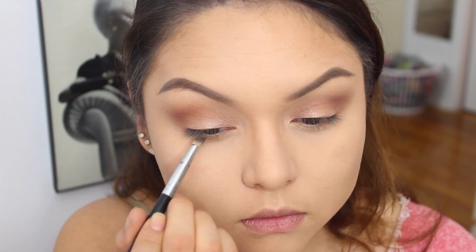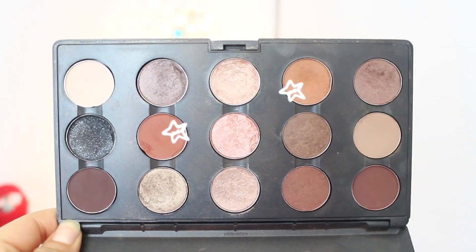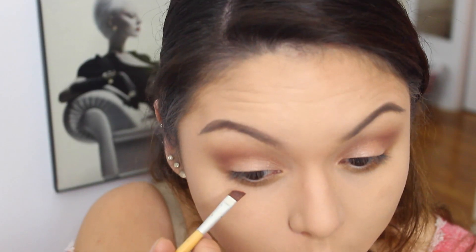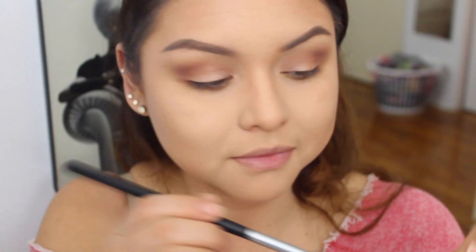Moving on to the bottom lash line, first we're gonna be using the Bahama Mama bronzer, then taking the two colors we used before — Texture and Brown Script. First we'll go in with Texture, then use Brown Script only on the outer edges.